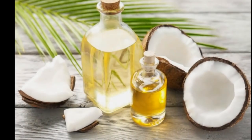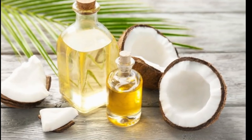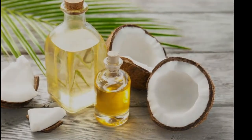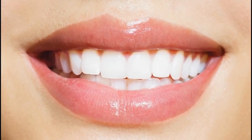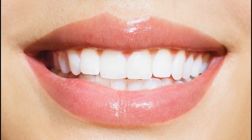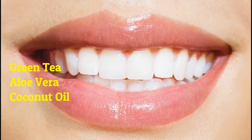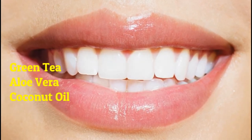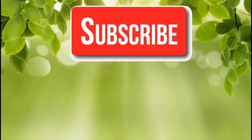Coconut oil also stops food particles and sugars from settling where they don't belong. The consistency of coconut oil can take some time getting used to, because it is thicker than standard mouthwash or other liquids. But if you can get used to oil pulling, you can experience significantly healthier gums and an overall healthier mouth. Take the right measures before any permanent problems occur.